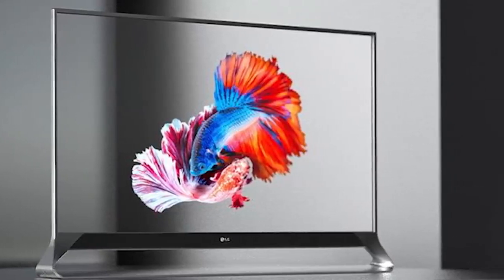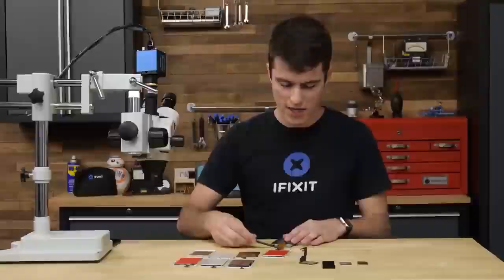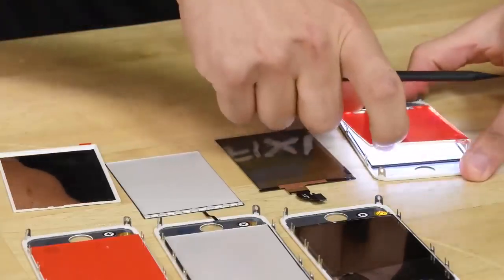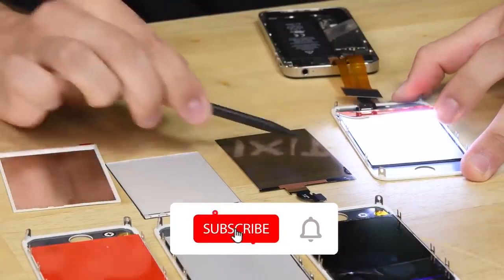As a basis, an OLED display is used, which is characterized by low power consumption, high brightness, and a faster response time than conventional LCD displays. The OLED screen is equipped with a transparent luminous display panel, through which light can shine. Thus, content can be displayed on the transparent screen while users can simultaneously see through the phone.